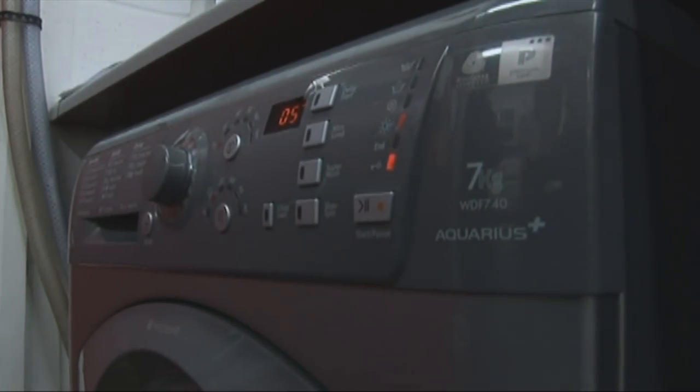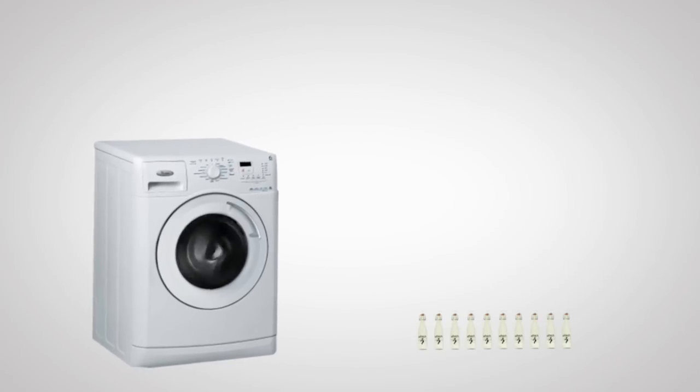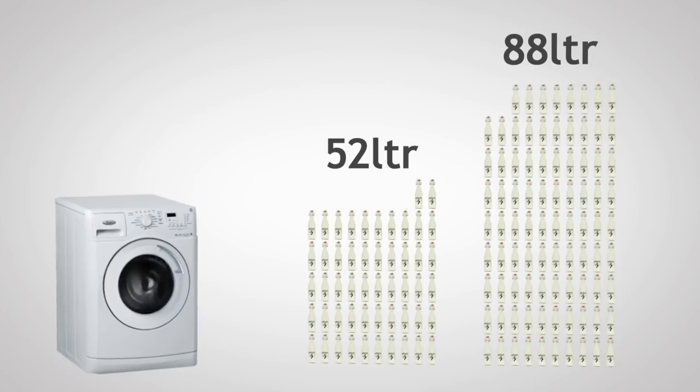It's worth noting that water use can vary significantly between models. For example, the most water-efficient 8kg machine we've tested uses just 52 litres per cotton wash, and the worst uses 88 litres. This is especially important to look out for if you've got a water meter.